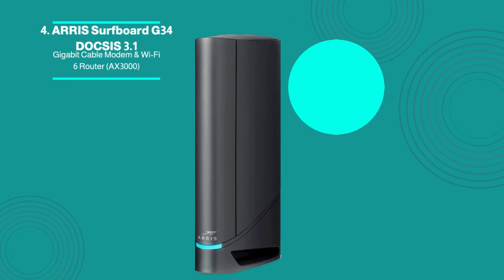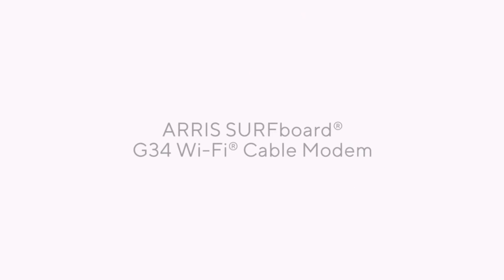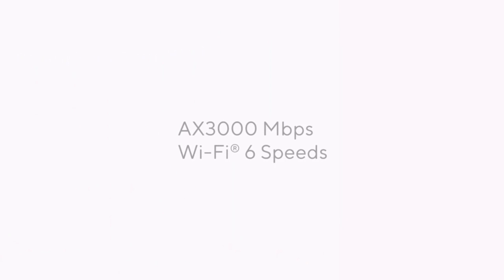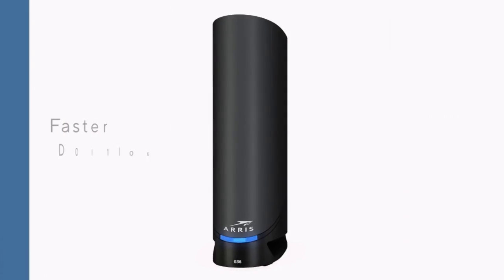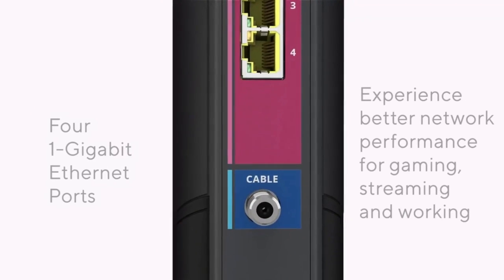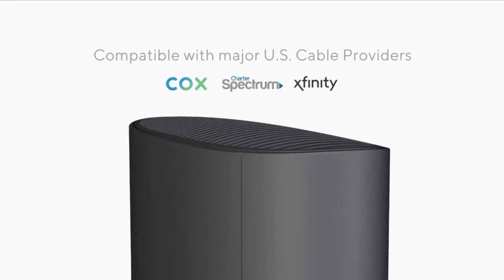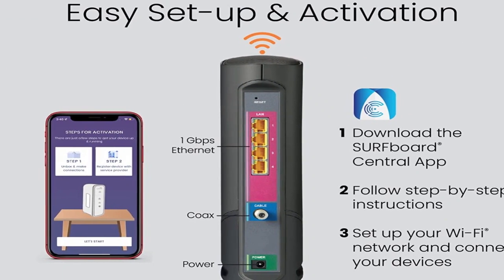Arris Surfboard G34 DOCSIS 3.1 Gigabit Cable Modem and Wi-Fi 6 Router AX3000. The Arris Surfboard G34 is a reliable and powerful 2-in-1 solution for home streaming and downloads. This modem cuts cable expenses by $168 a year in modem lease fees; savings vary by cable service provider. The DOCSIS 3.1 modem, the latest cable internet provider technology, is 10 times quicker than 3.0, enhances security, reduces gaming lag, and supports multi-gig networking. The Surfboard's central app helps users set up modems.